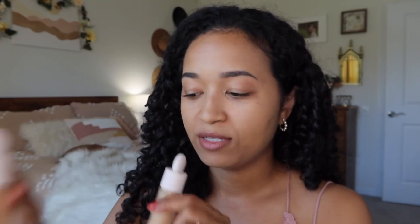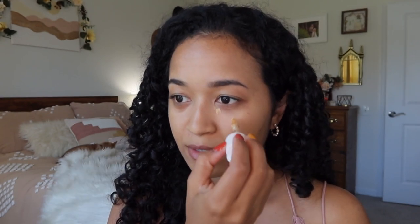Moving on to the concealer — I have the shade 280N, so this is the coordinating concealer to the foundation and it is a brightening one, so it's a bit lighter. I'm just going to dot that under my eyes. A lot of product comes off and I do like the shape, it's very cute and different. I'll also swipe a little on the sides because I do get darkness on my chin.